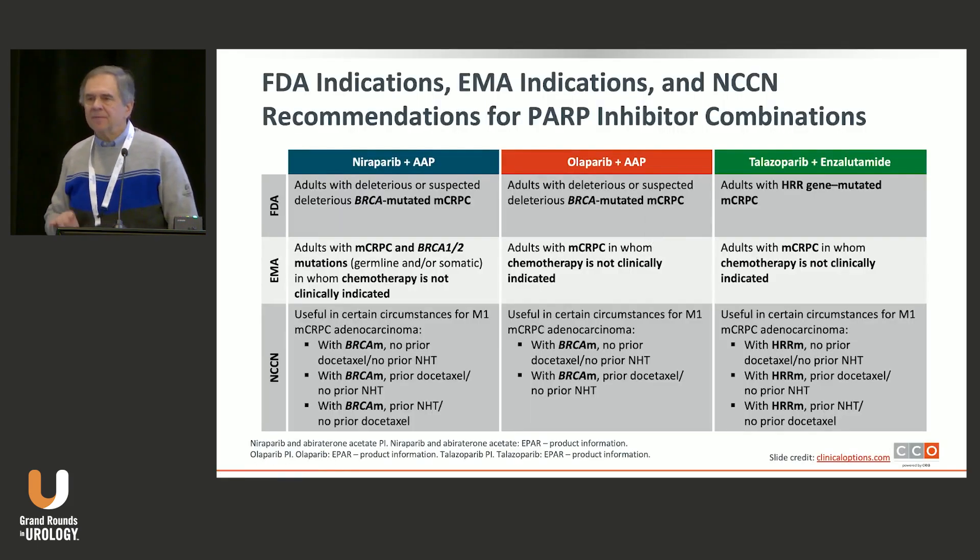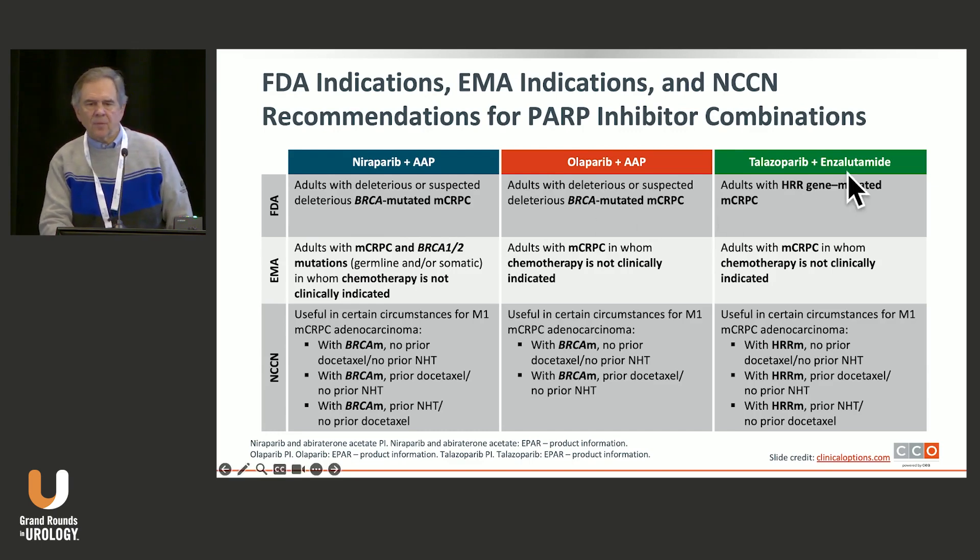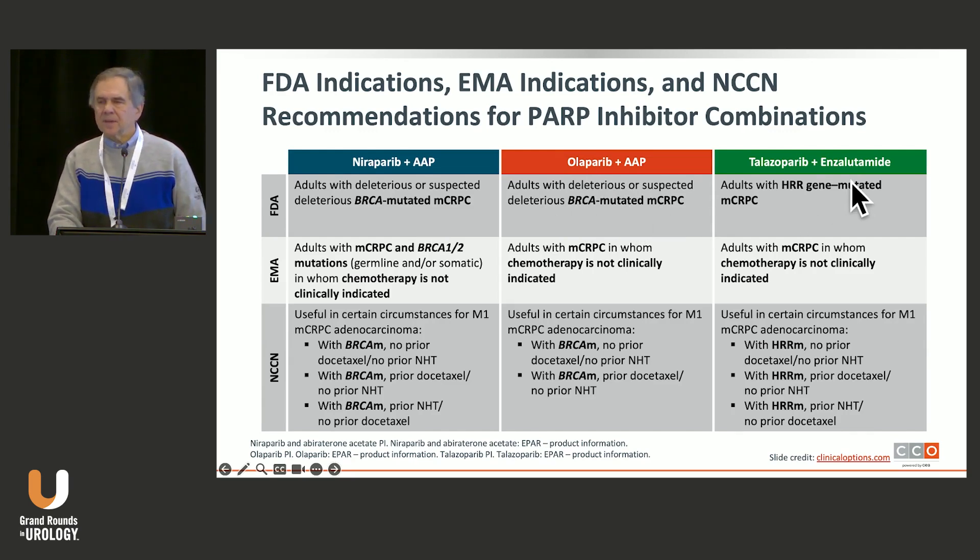We now have three FDA approvals for combination therapy in metastatic castration-resistant prostate cancer, and they are different. For patient selection, I like to consider which antiandrogen we're going to administer. Niraparib plus abiraterone is approved for adults with deleterious or suspected deleterious BRCA mutations — not for the general population. Similarly, olaparib plus abiraterone is for adults with BRCA-mutated castration-resistant disease. Talazoparib has a somewhat broader approval for patients with HRR gene mutations.